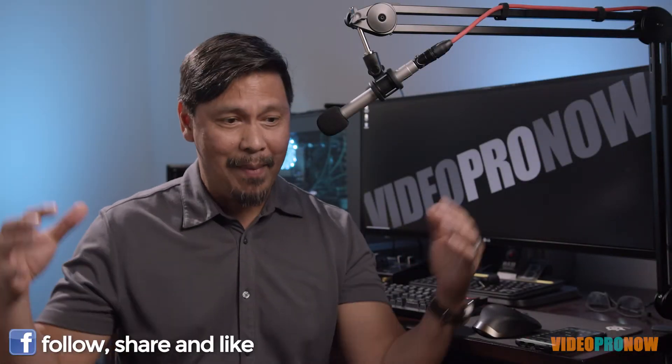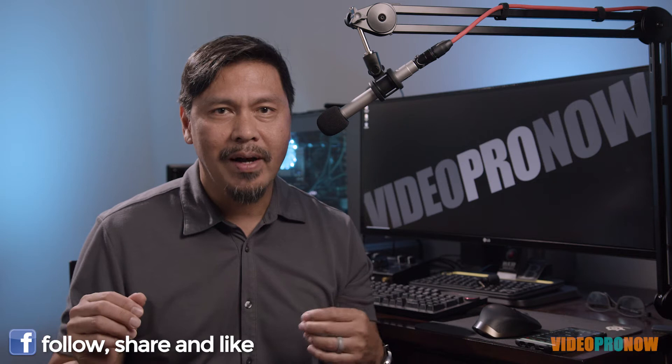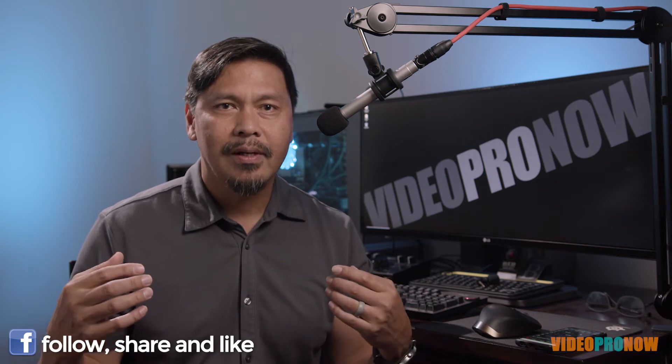We are going to start on my set here where I film all my talking head and tutorial videos. The advantage of lighting this kind of scene is to get a consistent shot from video to video. All my shots have a continuity that kind of helps to brand a little bit.